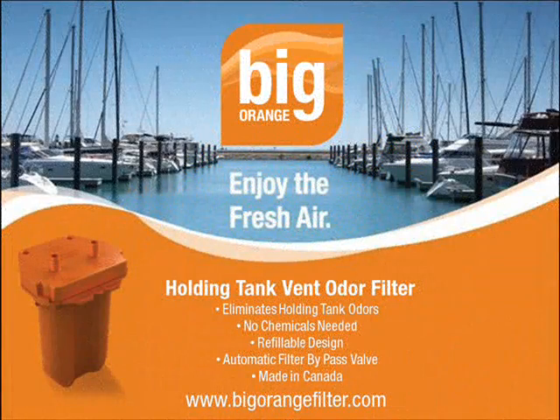For more information on Big Orange, visit us at www.bigorangefilter.com. Big Orange — enjoy the fresh air.